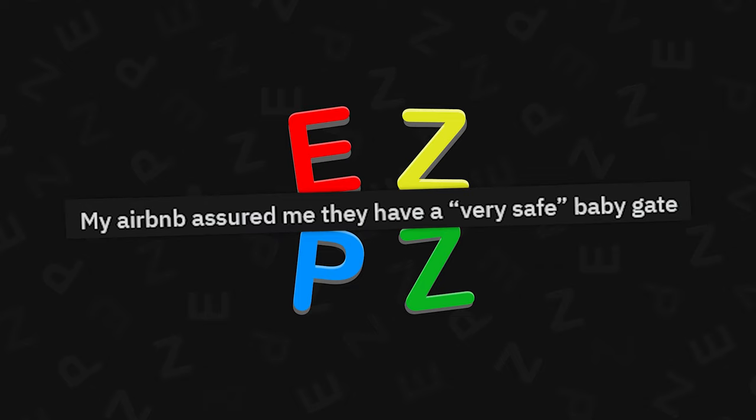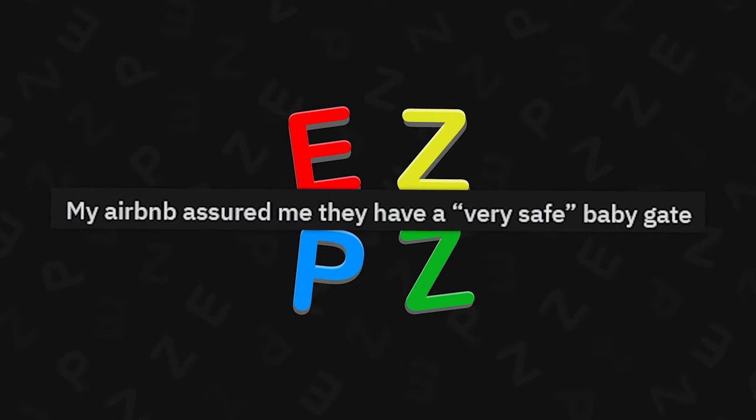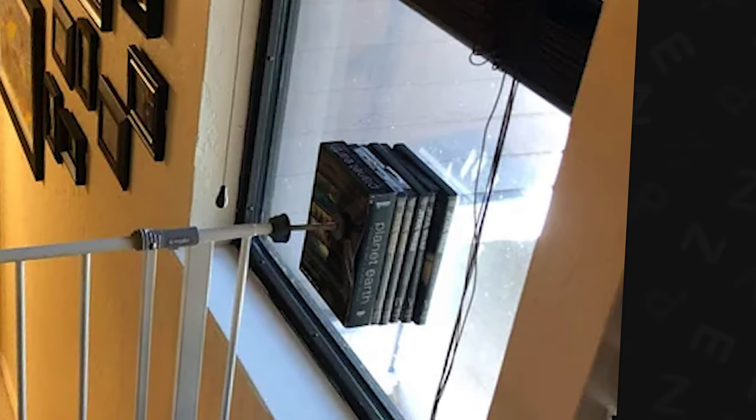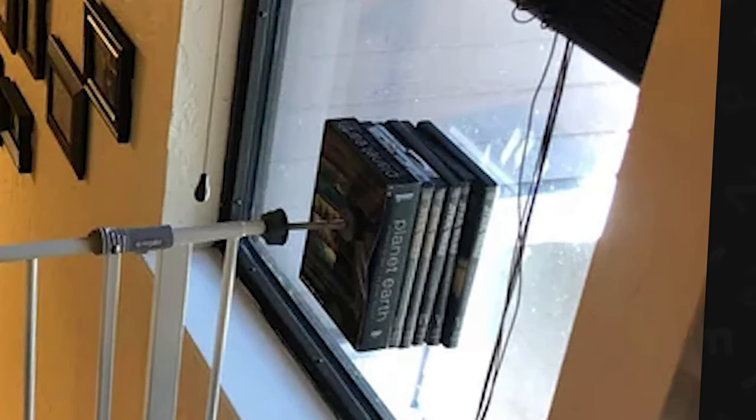My Airbnb assured me they have a very safe baby gate. Let's zoom in — what books we got? Planet Earth. Planet Earth is pretty safe, you know? Keep it safe. Whatever works — trust me, I'd keep the pressure on.